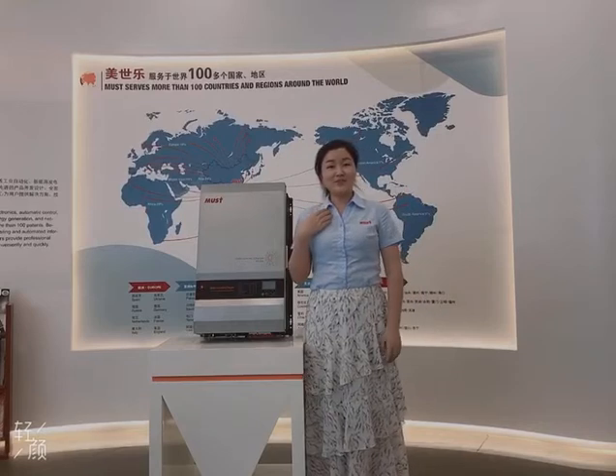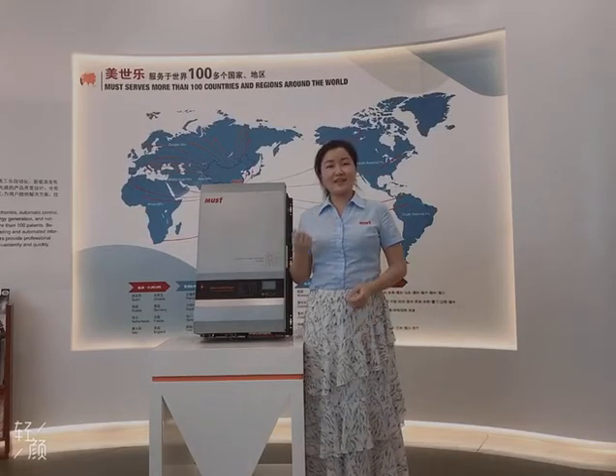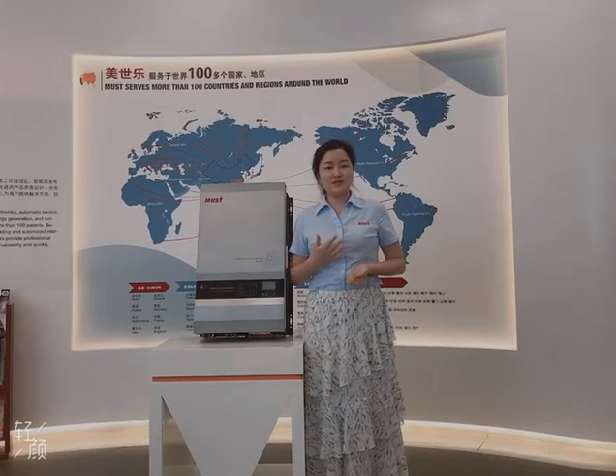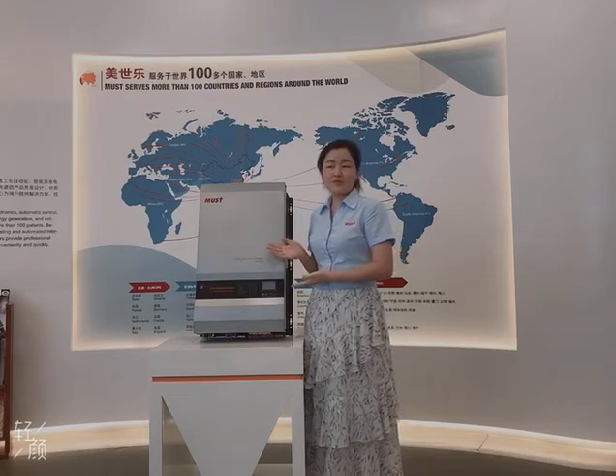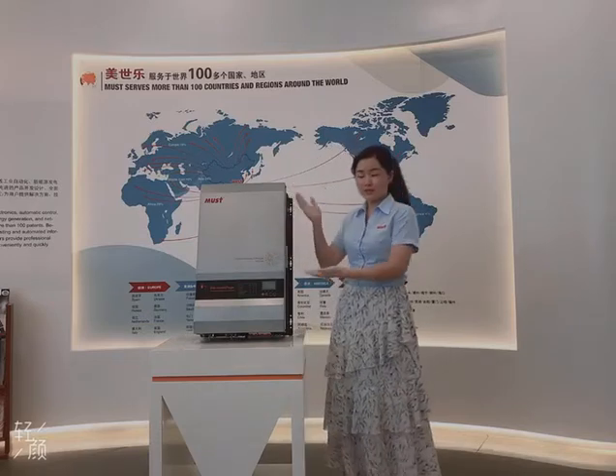Hello everyone, I'm Angel from Mars. Today I'd like to introduce you a new model. It is a low-frequency pure sound wave hybrid inverter. The model number is PV 3500 Pro series.